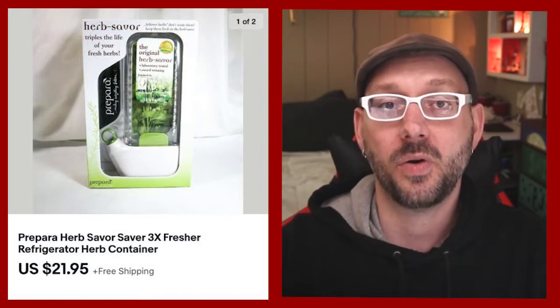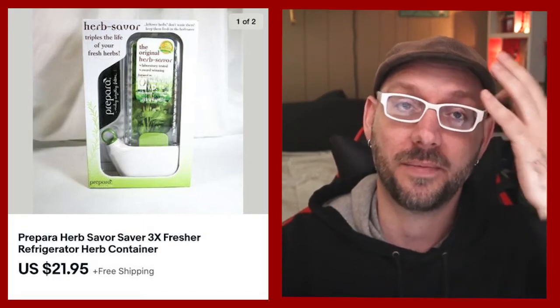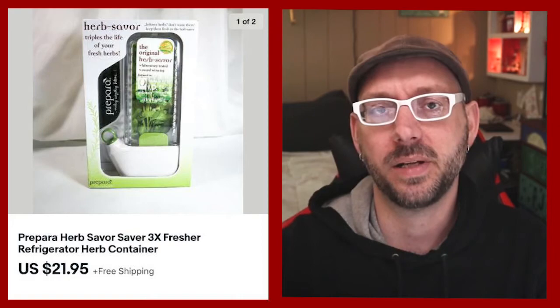The Prepara herb saver sold for $21.95. I don't know a lot about herbs — basil is my favorite; I'll throw it on anything with cheese. And there's usually cheese in everything I like — cheese is one of my favorite things to eat outside of peanut butter. But you don't need to be an herb expert to sell something like this.